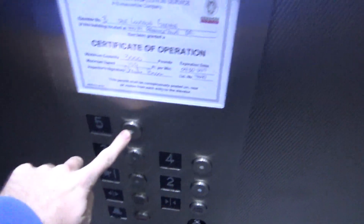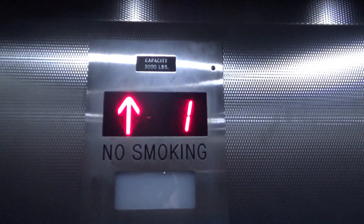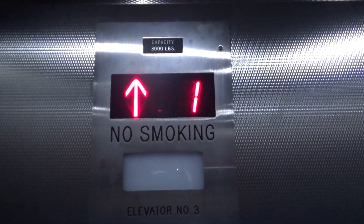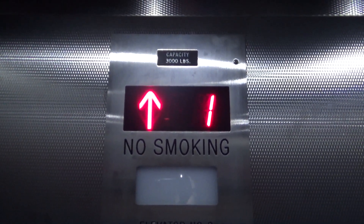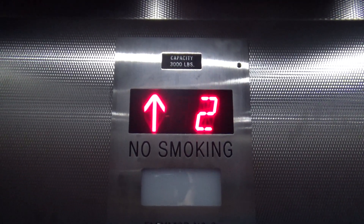Elevator Solutions elevator. Whoa! Didn't expect that! Nice start.